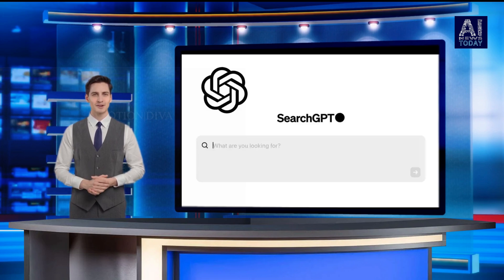There's a waitlist available. OpenAI says that it plans to integrate some features of Search GPT into ChatGPT in the future.